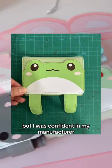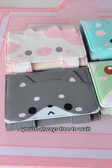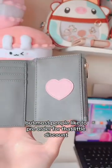But I was confident in my manufacturer, and I was right. I just got these photos yesterday, and I'm so happy. You're always free to wait, but most people like to pre-order for that little discount.